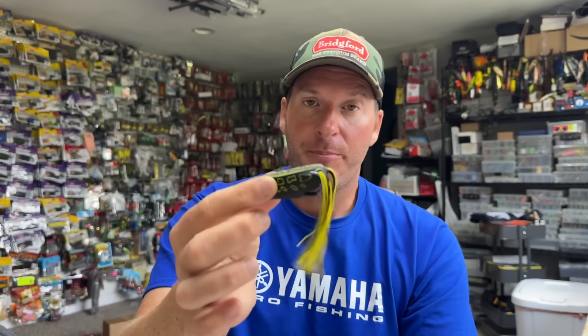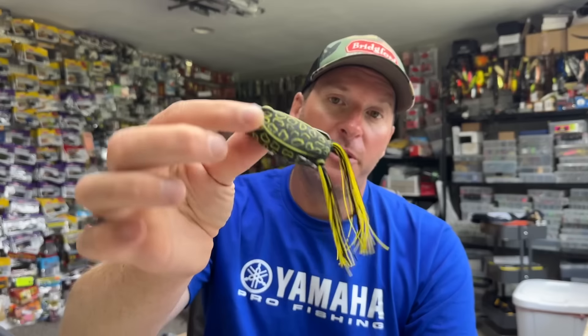I'll fish the frog in a couple of ways. Similar to the wacky rig approach, if I've got really specific targets, I'll throw the frog in there and pop it around, keeping it in that hole in the grass or around a clump. But if you've got a lake with giant grass mats and you're trying to locate fish, a hollow belly frog is great because you can cover large areas relatively quickly. When you get a few bites or blowups in an area, you can slow down and pick that grass mat apart.